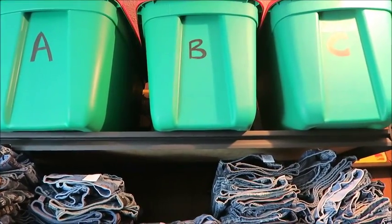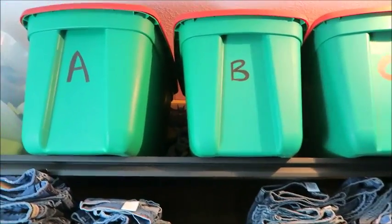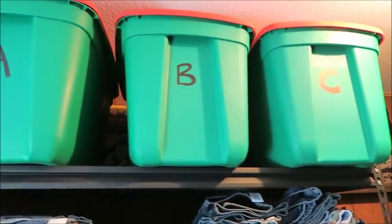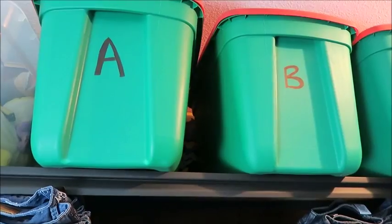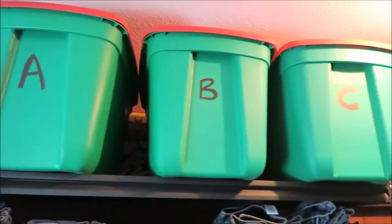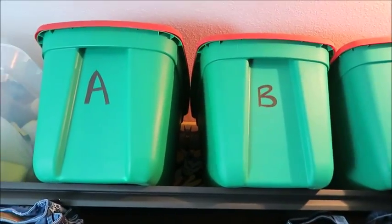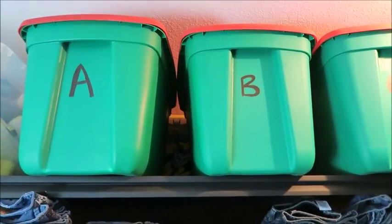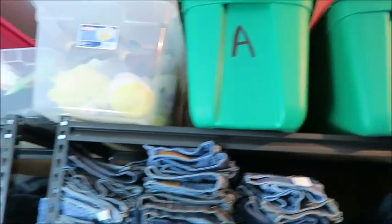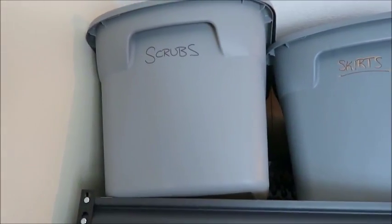Above my main jean storage there are three bins. I only need three of this specific kind: Bin A, Bin B, and Bin C. What's kept in these bins is t-shirts, tops, and tank tops. In the listing I note whether it's Bin A, B, or C, so when something sells I know exactly which bin to go to.